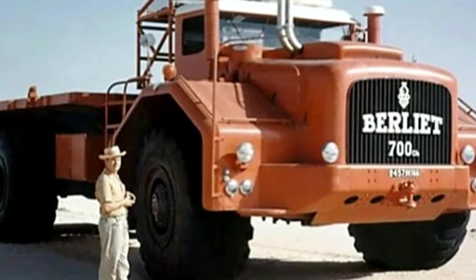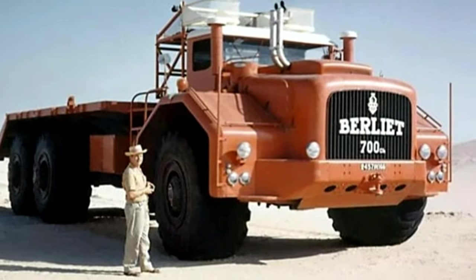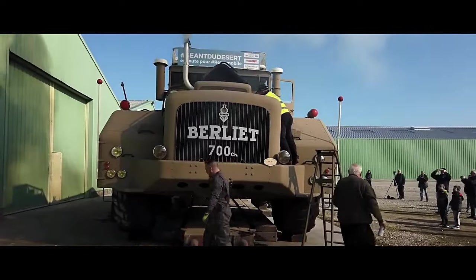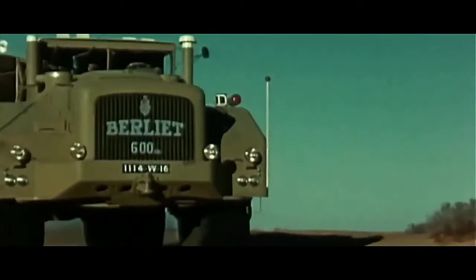Although production of the Berliet T100 eventually ceased as newer technologies and designs emerged, its legacy continues to endure among truck enthusiasts and historians. Today, surviving examples of the T100 are highly sought after by collectors, serving as reminders of an era when French engineering prowess reached new heights in the realm of heavy-duty transportation.